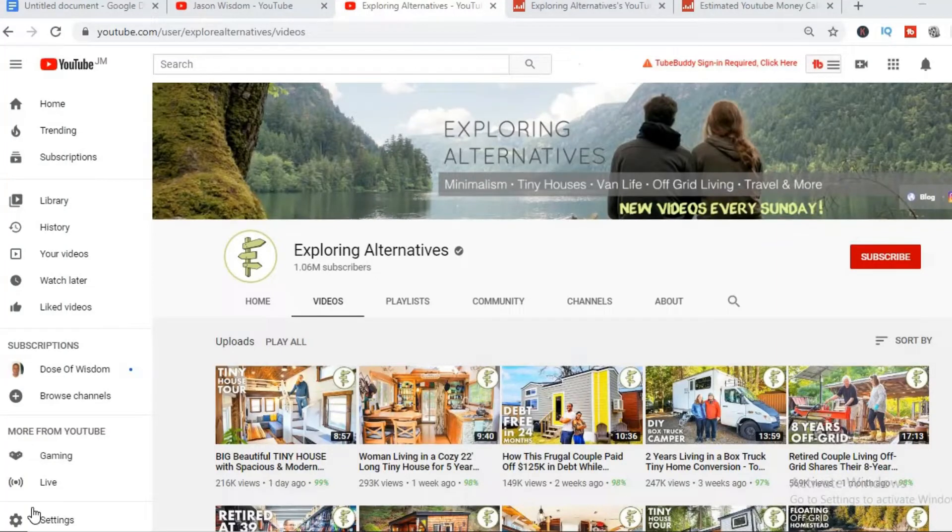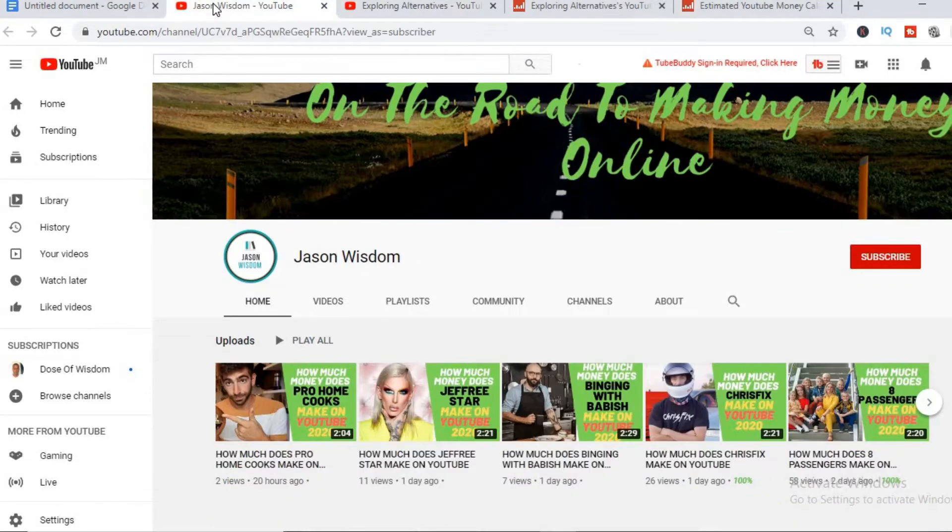Hey guys, it's Jason, and in this video we'll be checking out how much the YouTube channel Exploring Alternatives actually makes. But before we do that, I would really appreciate it if you would hit the like button and also subscribe if you haven't already, as I release daily videos on how much some of the top YouTube channels are making and also how you can start making money on YouTube.